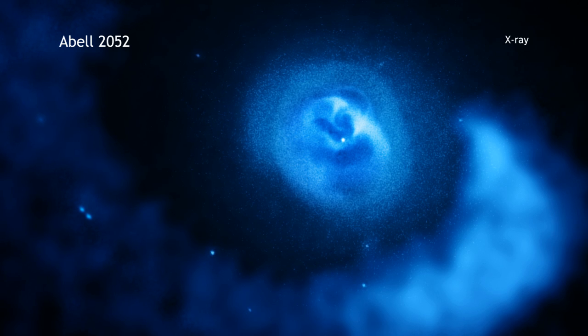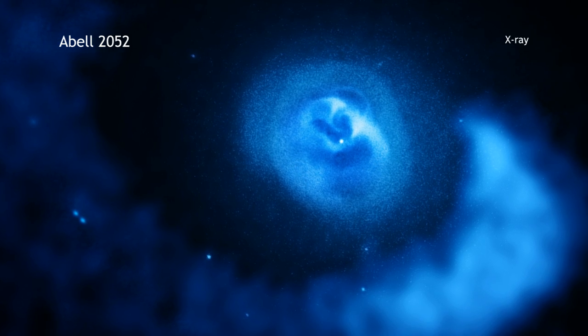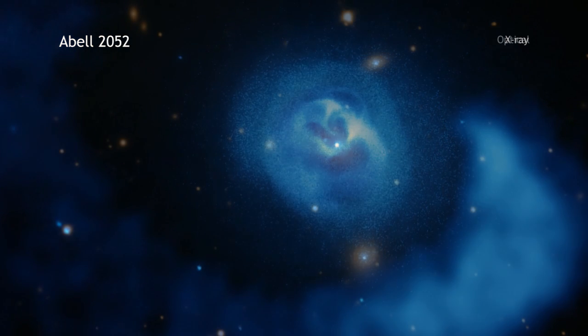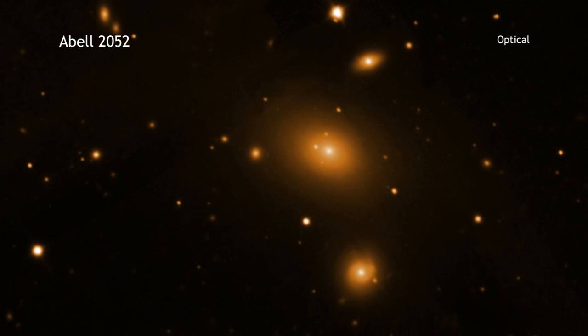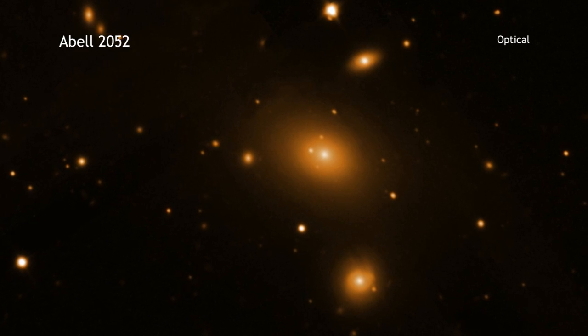First, it helps redistribute the hot gas, which, in turn, affects the number of new stars being formed in the central galaxy. The sloshing also spreads elements like oxygen and iron throughout the cluster,